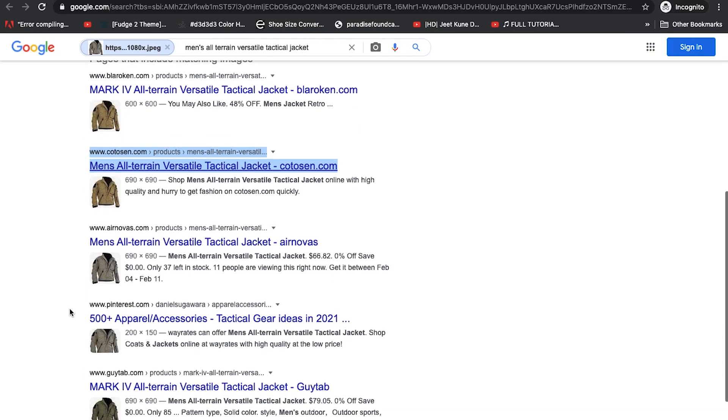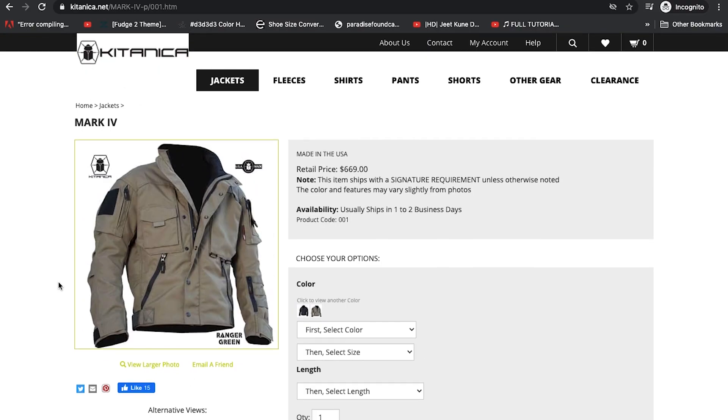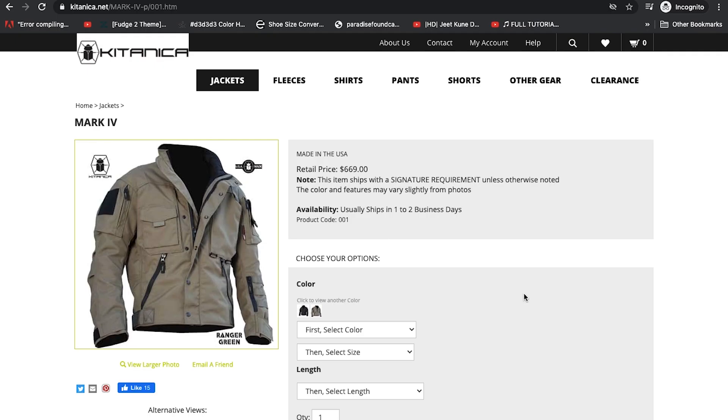So if these guys were the original manufacturers of this jacket, then why were these other websites selling their items? The first indicator was the price. Up here you see that the price of this jacket is $669. Most knockoff websites do not price their items this high — it's easier to make money when your items are priced a lot lower.